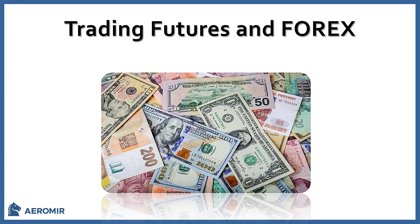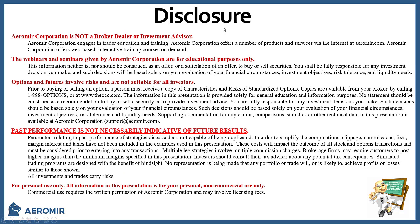Hi, I'm Tom Nunnemaker with Aramir Corporation. Today I'm going to talk to you about trading futures, Forex, and futures options for Forex. Before we get started, just a normal disclosure that Aramir Corporation is not a broker-dealer or an investment advisor. This is for educational purposes only. Options and futures involve risks and are not suitable for all investors. Past performance is not necessarily indicative of future results.